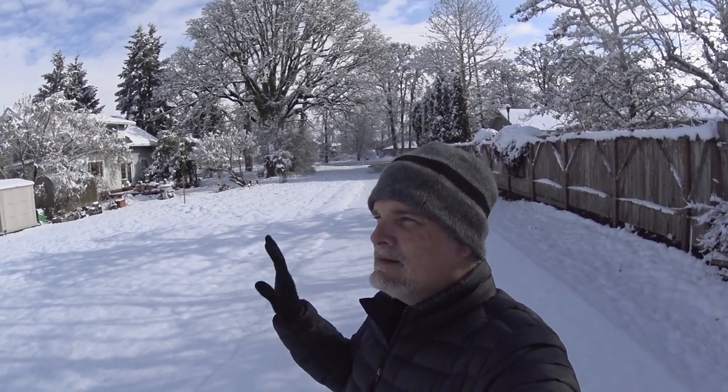The sun's coming out and the snow's melting out of the trees, so I think I'm going to end this video right here. Until next time, thanks for coming along for the ride.